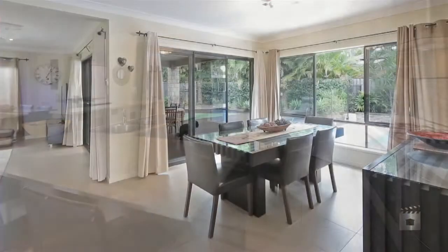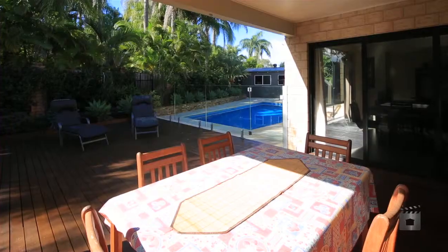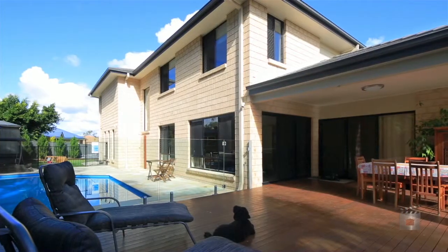Entertaining on the covered outdoor timber deck area overlooking the pool is a dream come true. Five Hallmark Court, Ashmore.